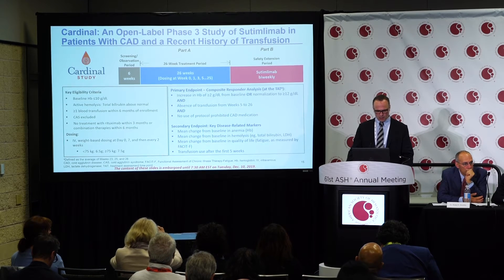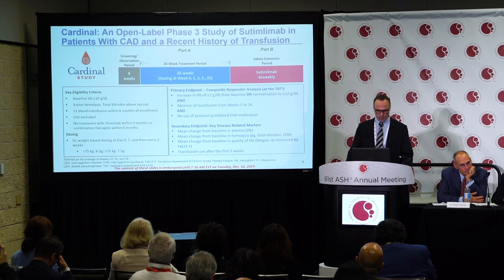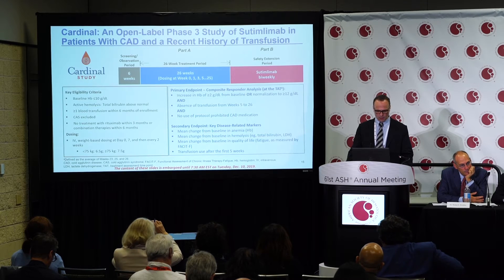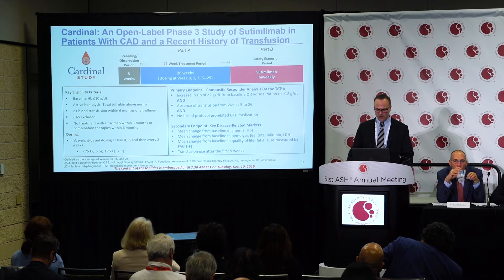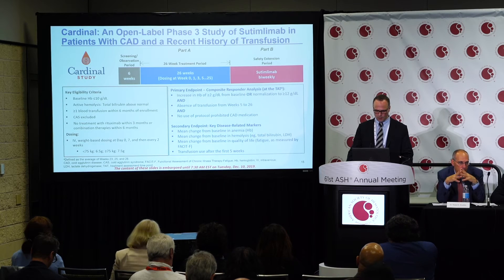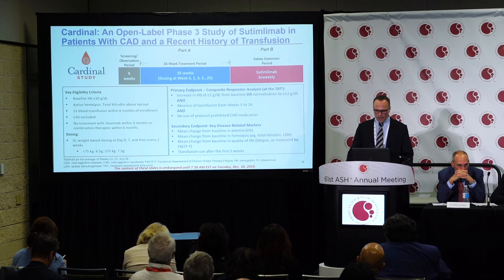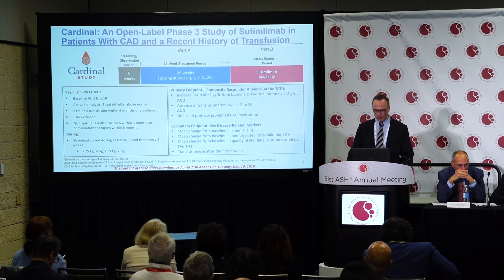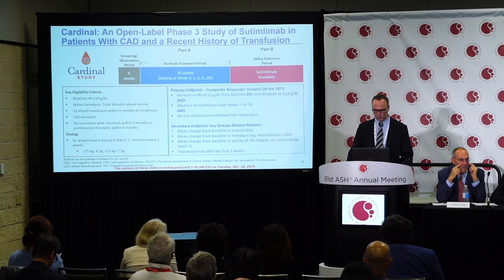Patients were screened, eligibility criteria were confirmed, and patients were vaccinated. On baseline, patients were dosed IV at day zero and day seven based on body weight, then maintained every two weeks for 26 weeks, followed by a safety extension period. The primary endpoint was a composite responder analysis based on hemoglobin increase of at least 2 g/dL from baseline or normalization to ≥12 g/dL, and absence of transfusions from week five to 26.